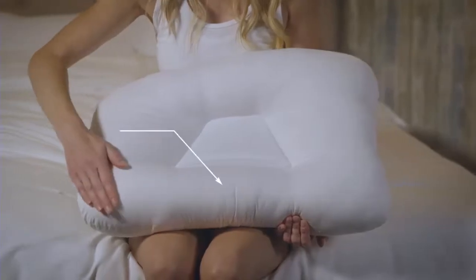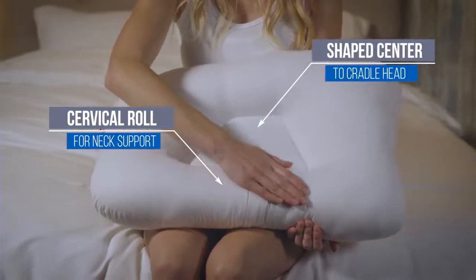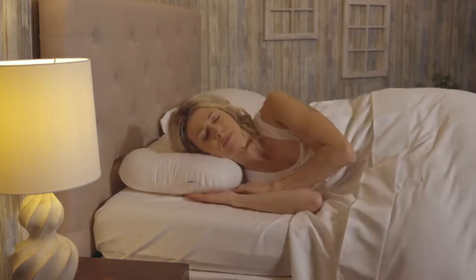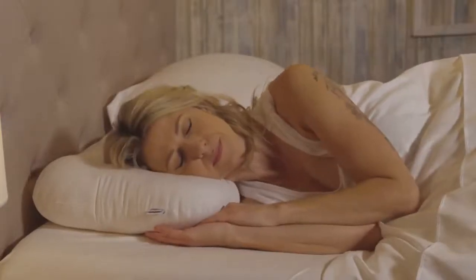The cervical roll supports the neck and the shaped center gently cradles the head for better sleep when on your back. When sleeping on your side, the raised side panels will help keep the head level for proper alignment of the spine.